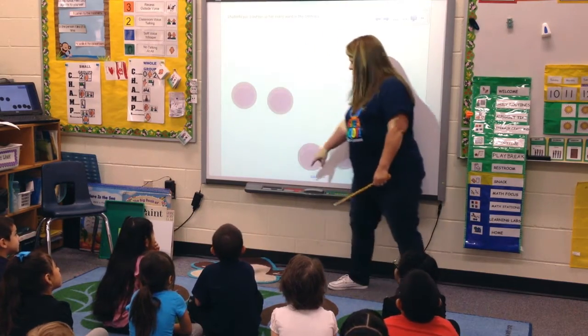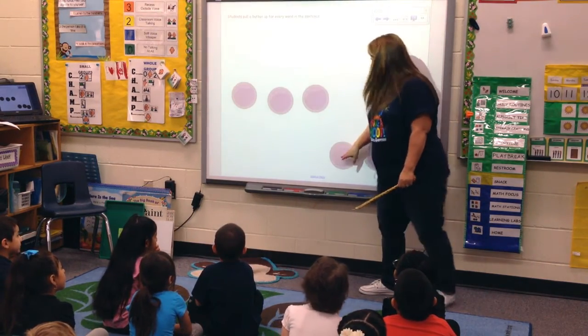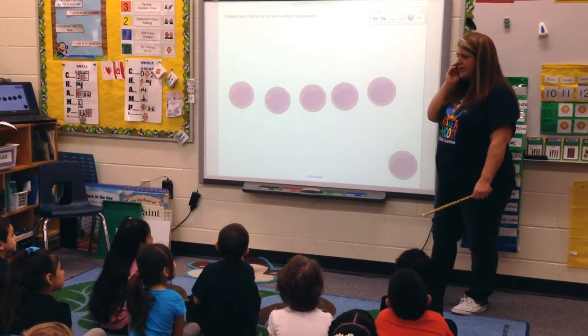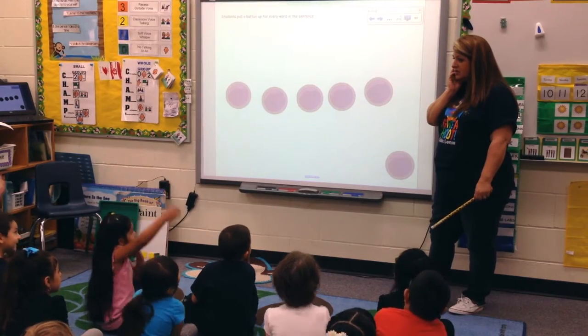Today is healthy snack day. Good job. Does anybody else have another sentence we could use?